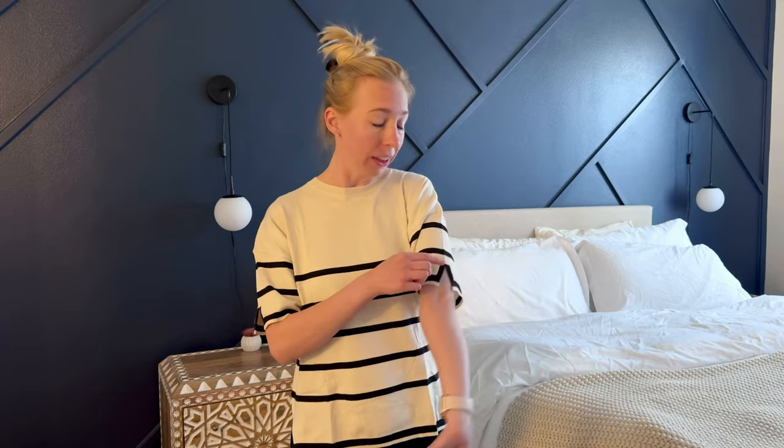So overall, I really like this shirt. I like the detailing, I like the material, and just keep in mind your sizing when you go to buy this shirt.